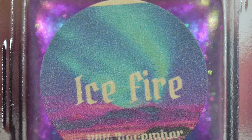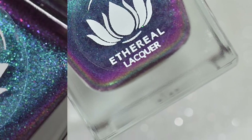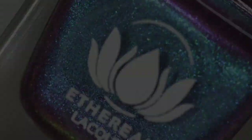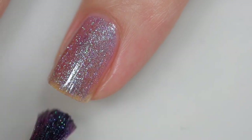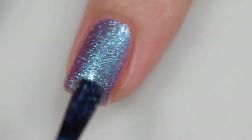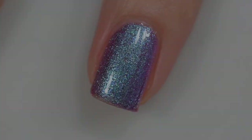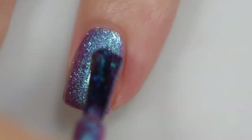Next up is from Ethereal Lacquer, and this polish is called Ice Fire. It is going to sell for $12.50, and there will be 250 bottles available. This was inspired by the magic of Iceland's Blue Lagoon. Ice Fire is described as an almost foil-like multi-chrome that shifts teal, blue, purple, and bright magenta with some orange at extreme angles. The formula was excellent — it went on smoothly and evenly, stayed right where I put it, and nothing in there is going to dry textured or be difficult to remove. The swatches show three coats and a glossy top coat.